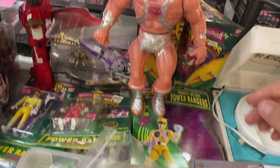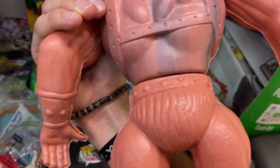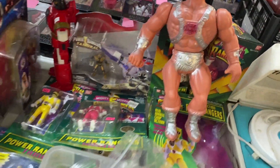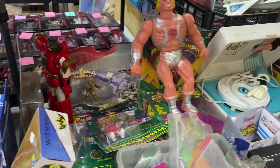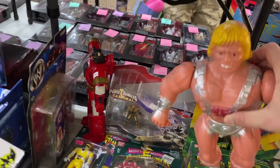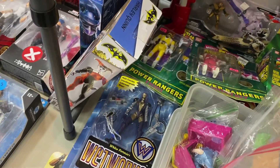Look at that giant He-Man — that is so cool! I've never even seen that, that is awesome. How much you got on that He-Man? Oh sick, dude. I might have to take that, we'll see.